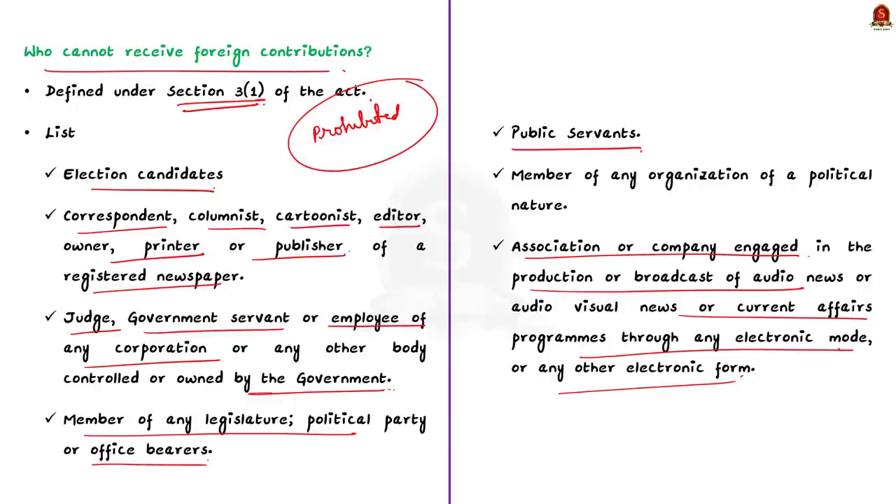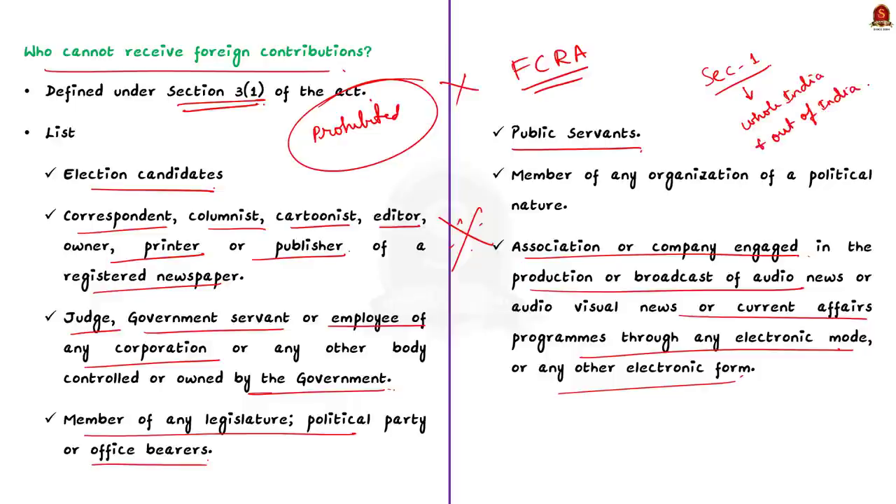These are the entities prohibited from receiving foreign contributions under FCRA. As per Section 1 of FCRA, the provisions of this act are applicable to the whole of India and also to citizens of India living outside India. It is also applicable to foreign branches and foreign subsidiaries of corporate bodies or companies registered in India. These are the important provisions of the FCRA Act.